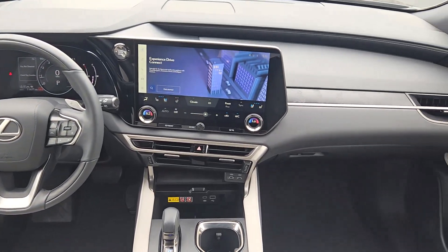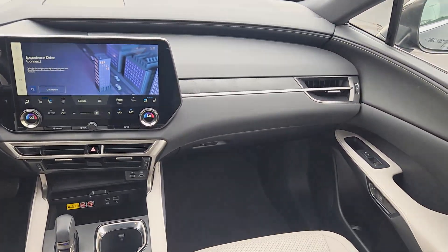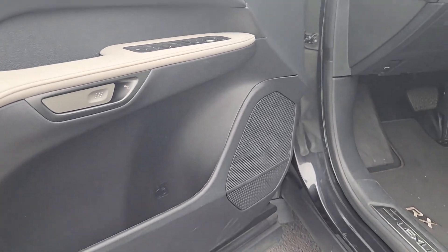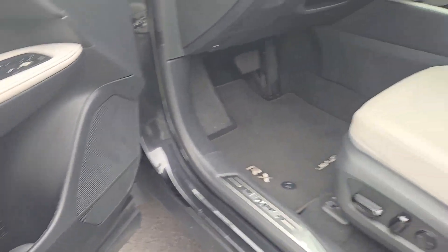The following are some of this vehicle's highlighted options: wireless Apple CarPlay and/or Android Auto, touchscreen infotainment system, wireless charging station, and navigation system.